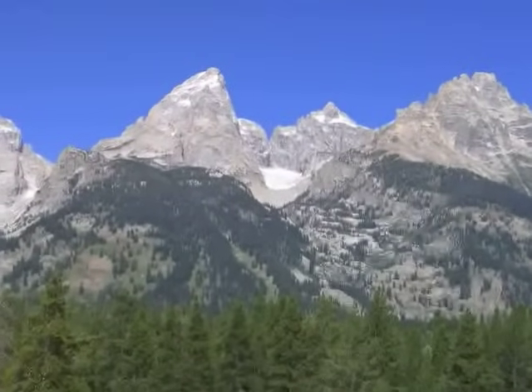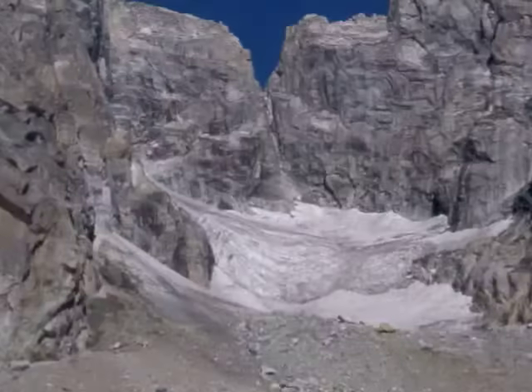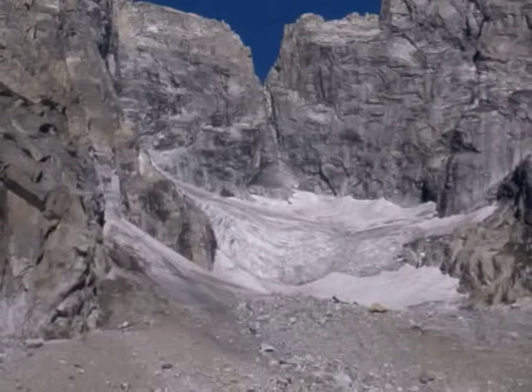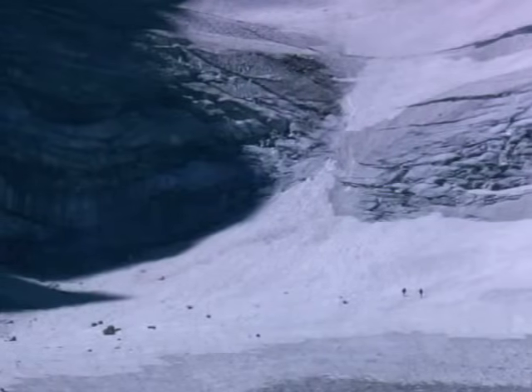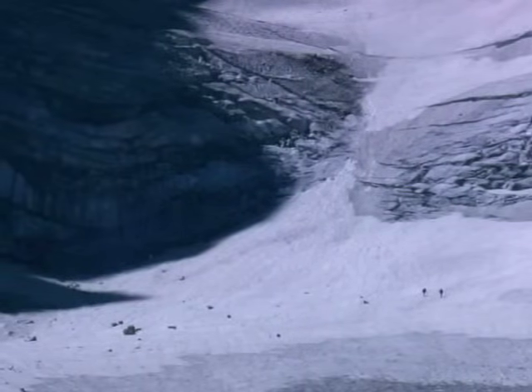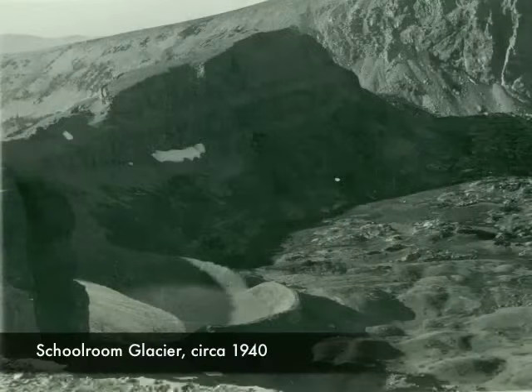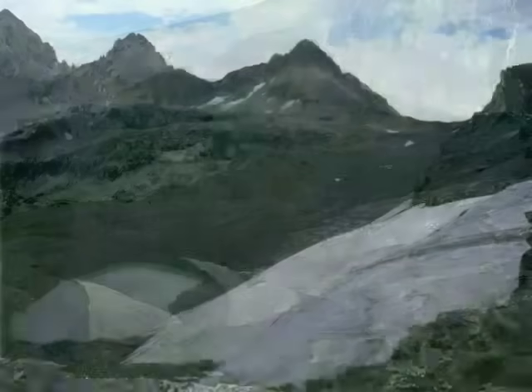If you look high on the north flank of the Grand Teton, you can see the crevasses from the Teton glacier. Crevasses, or cracks in the glacier, indicate that the glacier is flowing downhill due to gravity. Even though these glaciers are flowing downhill, they are melting and receding faster than they advance.